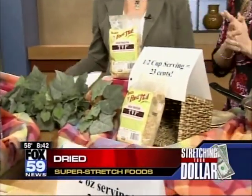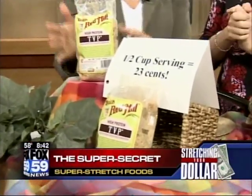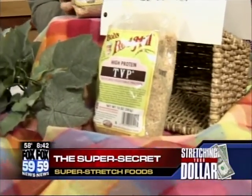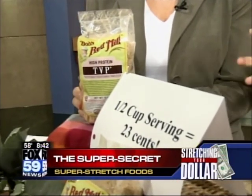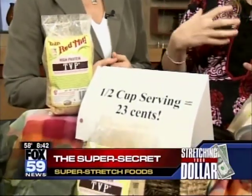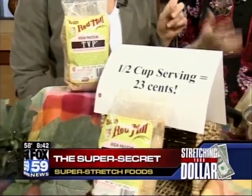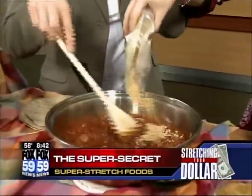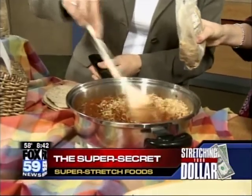This next one is my favorite because nobody knows about it — it's the ultimate mac daddy super secret stretch food. It's textured vegetable protein. You can get it at certain stores in Bob's Red Mill, or at Whole Foods in bulk — super cheap. It's defatted dehydrated soy flour. It's super high in protein and fiber. It's what they added to school lunch meat in the 70s to bulk it up and stretch it out. It's a chameleon food — you can add it to whatever you want. We have something going here that's almost like a chili, and we're going to add about a half cup.